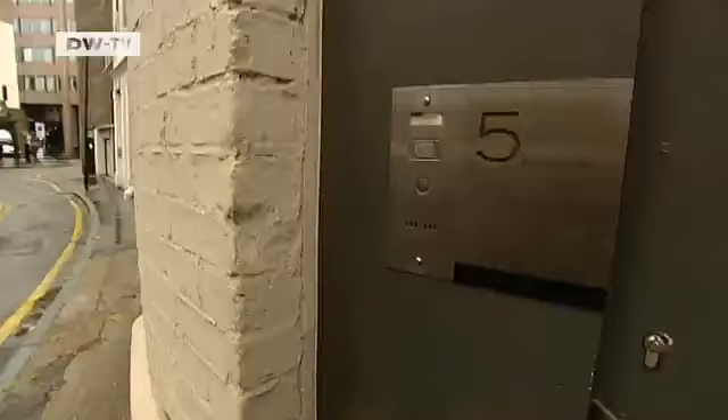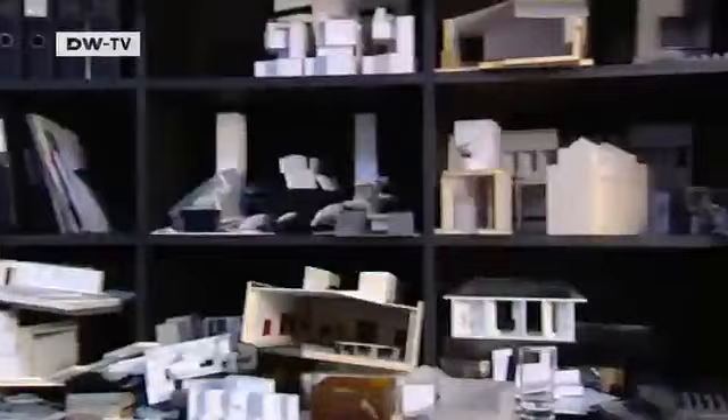Architect Jamie Faubert is one of them. He lives and works here. "Hello, welcome to my home."